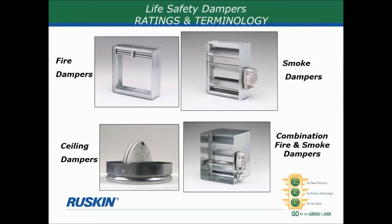The next product is called a smoke damper, shown in the upper right side of the slide. Smoke dampers look a lot like control dampers — they have multiple blades that pivot in place when they close. A smoke damper's main function is to block the passage of smoke. As you may know, smoke usually kills more people in a fire than the actual flames do. Smoke inhalation is one of the leading causes of death in building fires, so the smoke damper's job is to prevent the passage of smoke through the opening.